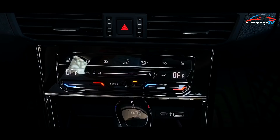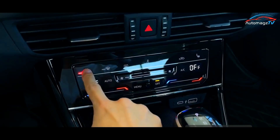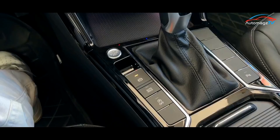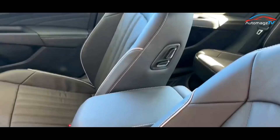The steering wheel adopts the latest family design. The touch-sensitive physical buttons are not only more beautiful and higher grade, but also have vibration feedback after pressing, and the feel is much better than traditional physical buttons. The 10.2-inch full LCD instrumentation and 9.2-inch central control touch screen are consistent with the old model, but the internal system is not the latest CNS 3.0 version of Volkswagen.